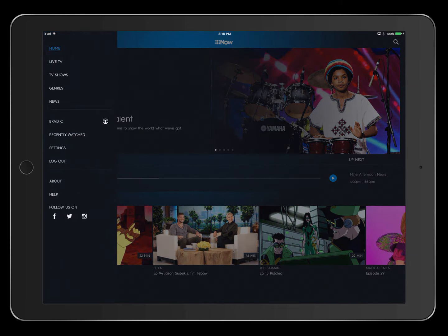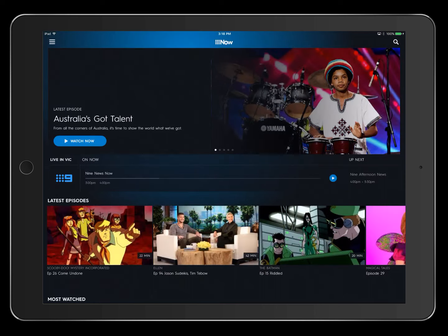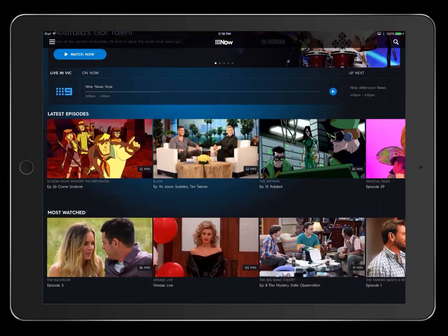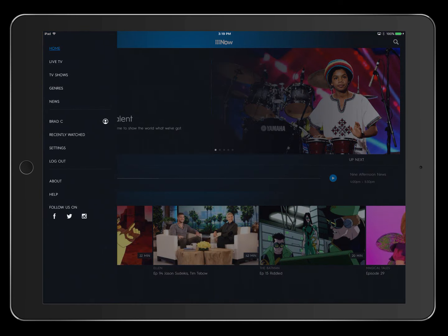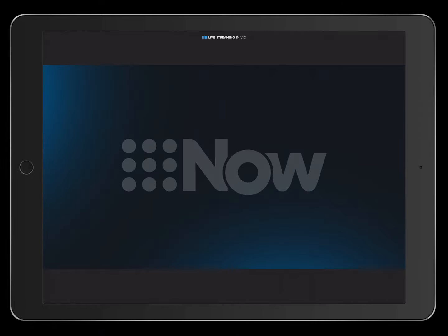I'll put a link to the app from the App Store for you so you can check it out, and also the website as well. With Nine Now you can basically watch Channel Nine live on your iPad — it's great.